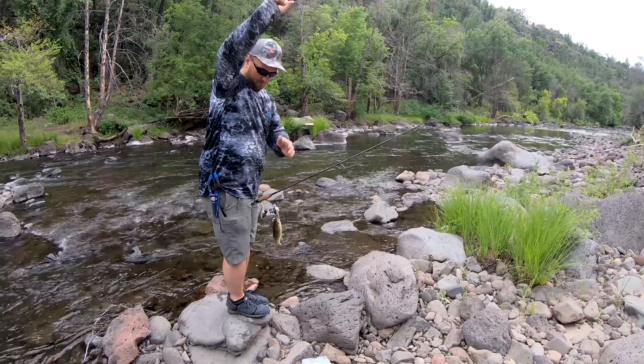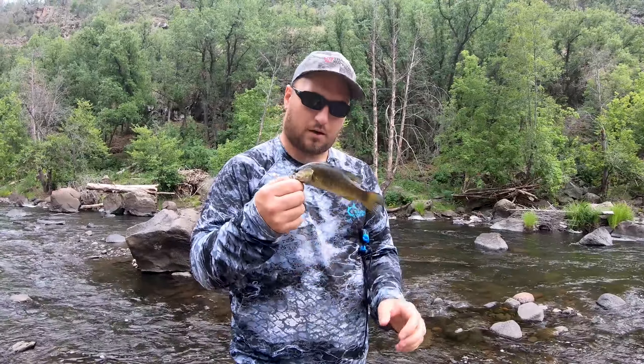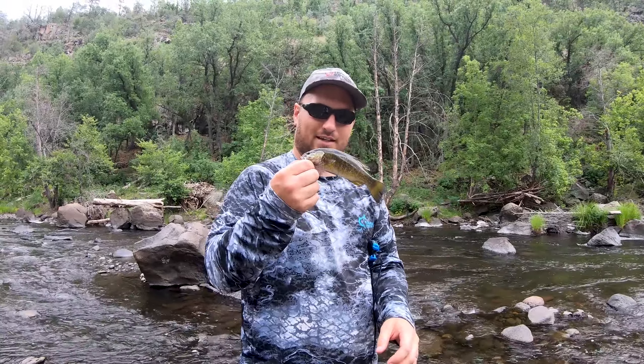That was a little smaller — not a monster, but they're still fun as heck to catch.